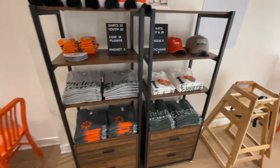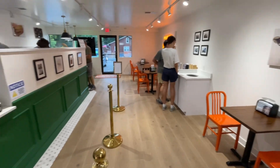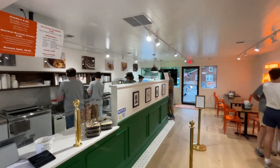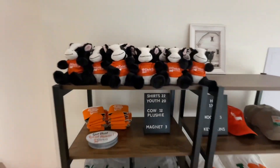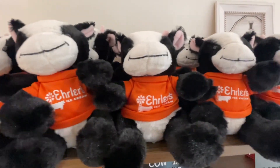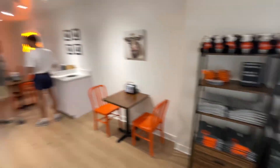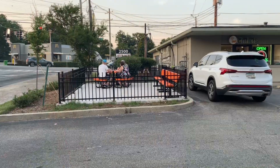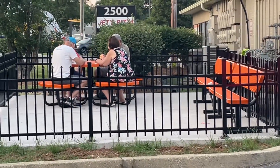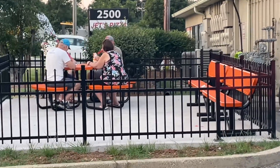They've got some good-looking merch here too — looks like a couple different shirts. Oh look, those little Earler's cows — isn't that cute? There's also a little outdoor patio out here where you can sit and enjoy a nice cool evening and enjoy your ice cream.